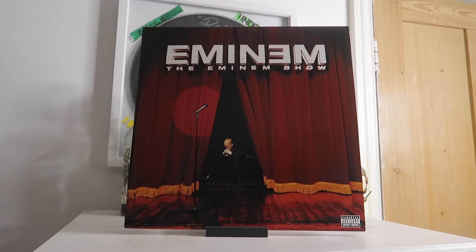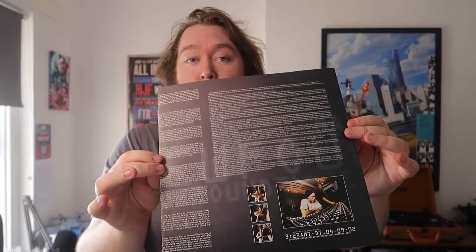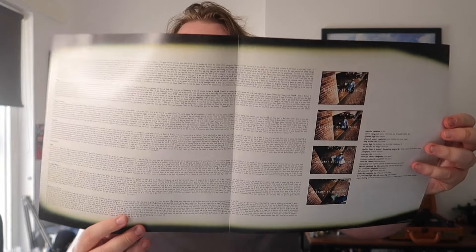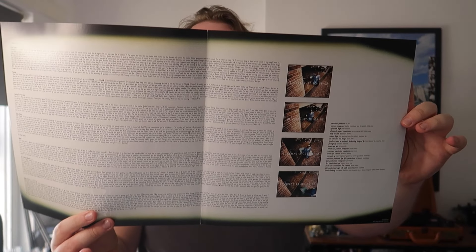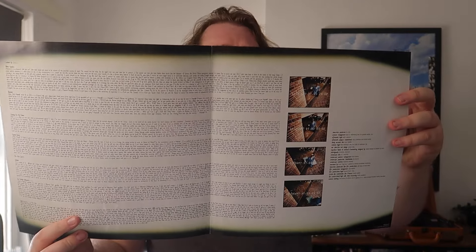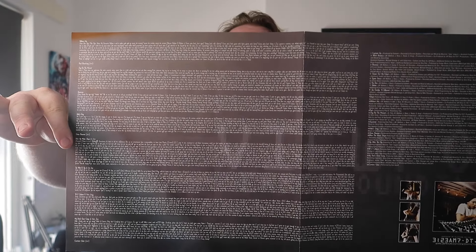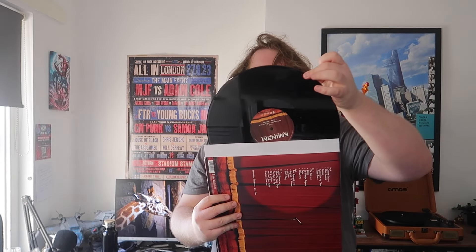Moving on to his third — this is kind of the trilogy everyone thinks of when they think of Eminem: Slim Shady LP, Marshall Mathers LP, and The Eminem Show. This is actually the first record that comes with an insert, and it's a pretty cool one. Not only does it open up and have the credits to each song, but you can go through the entire album and read every verse and lyric for each song. There's also some imagery from the shoots they did for the album.